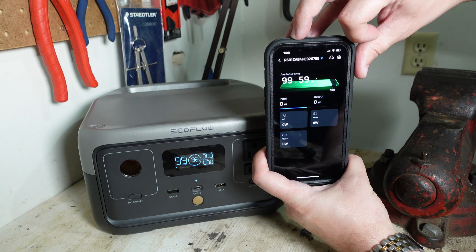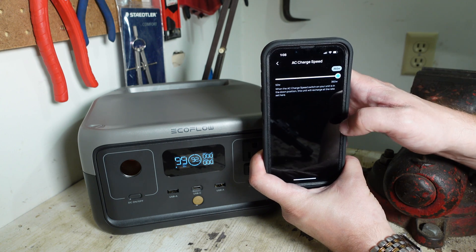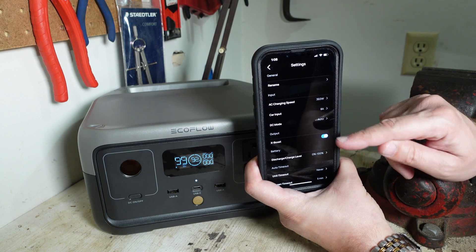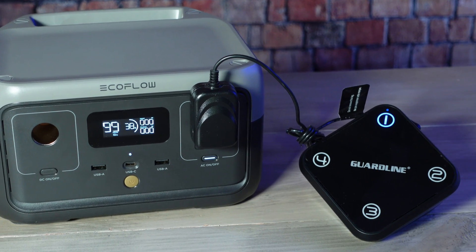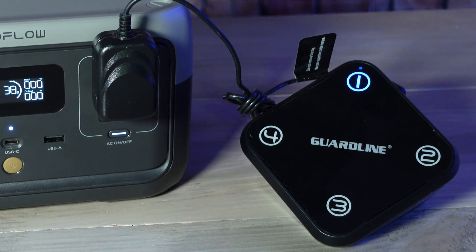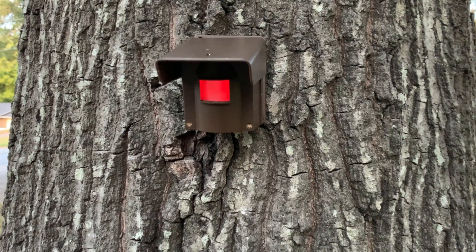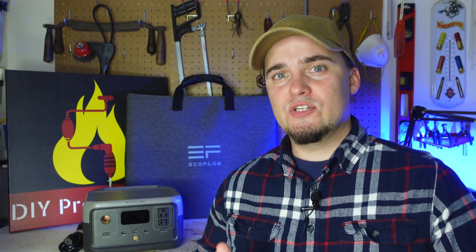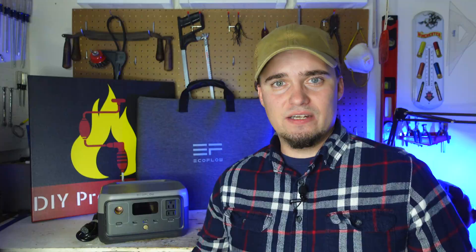The River 2 is also compatible with the EcoFlow app, which you can use to monitor power levels, turn outputs on and off remotely, and control other settings. You can adjust its AC charging speed, turn X-Boost on or off, and adjust the unit's timeout and AC timeout settings. This is good if you're using it to power something like a motion sensor base station — setting the timeout to never will ensure the device stays on and continues to pick up signals from connected motion sensors. The app also keeps track of your power station serial numbers, so if it's stolen or damaged and you need to file an insurance claim, you'll have that information handy. But if you don't like apps, you can use this perfectly fine without it — it's just an additional option.